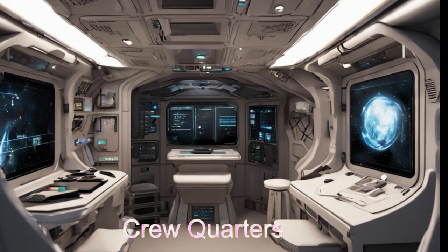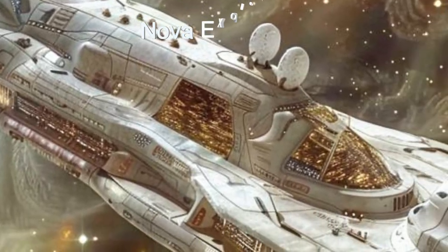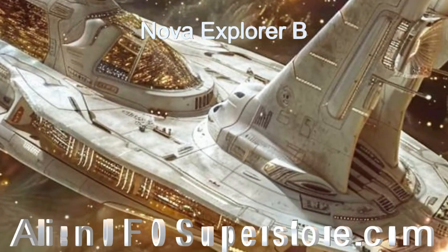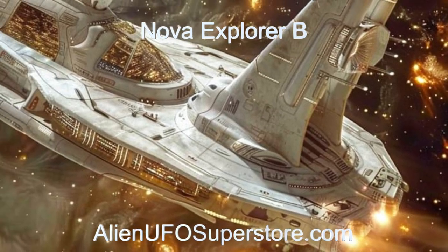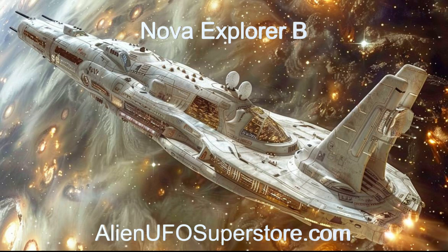Join us on this cosmic adventure. Venture into the vastness of space with Nova Explorer B from T01-1442B. Follow the link in the description to uncover more secrets about the ship. Like and subscribe to join us on our daily journey through the stars.